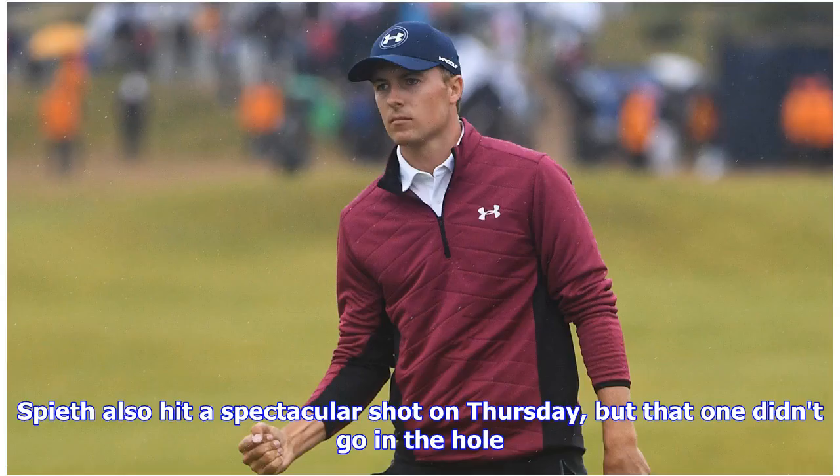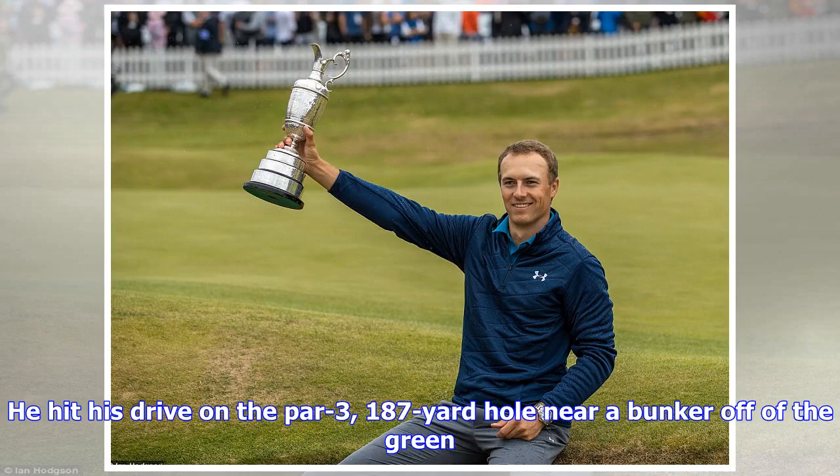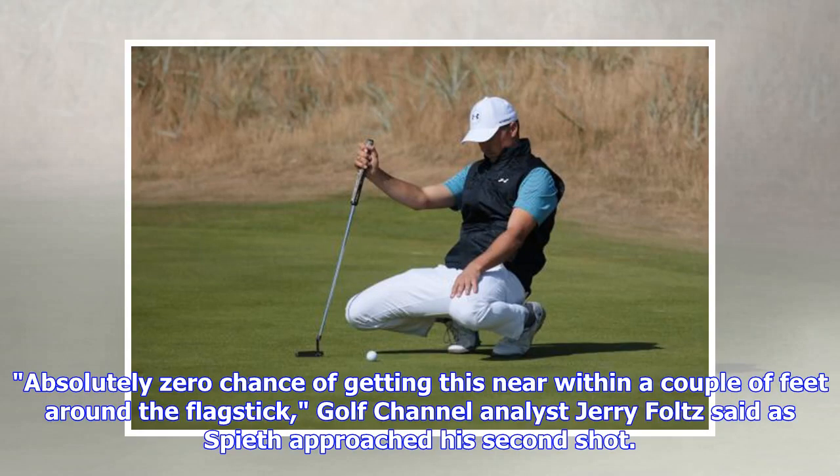Spieth also hit a spectacular shot on Thursday, but that one didn't go in the hole. He was on hole number 8 in the first round after shooting two under par through the first seven holes. He hit his drive on the par 3, 187-yard hole near a bunker off of the green. "Absolutely zero chance of getting this near within a couple of feet around the flagstick," Golf Channel analyst Jerry Folt said as Spieth approached his second shot.